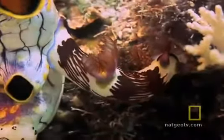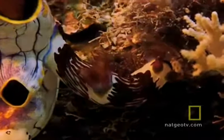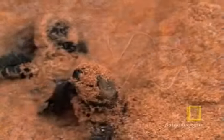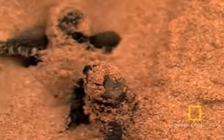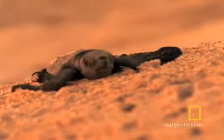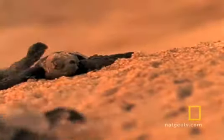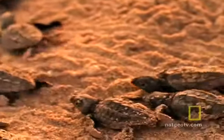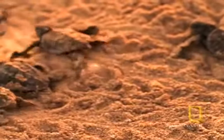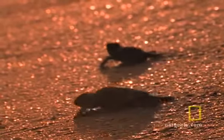The reef is home to more than 4,000 kinds of mollusks, from tiny sea slugs and nudibranchs to giant clams. Green sea turtles travel thousands of miles in the open sea to reach the sandy beaches of some of the barrier reef's islands and there to lay their eggs. Hatchlings head straight for the sea and will travel thousands of miles over the years, eventually returning to lay their own eggs.